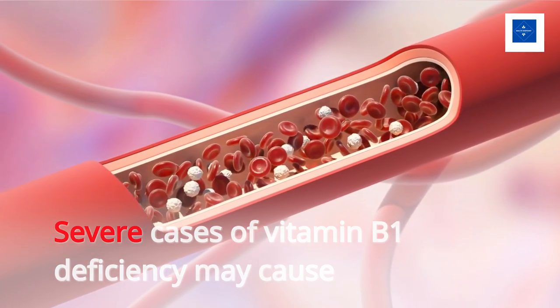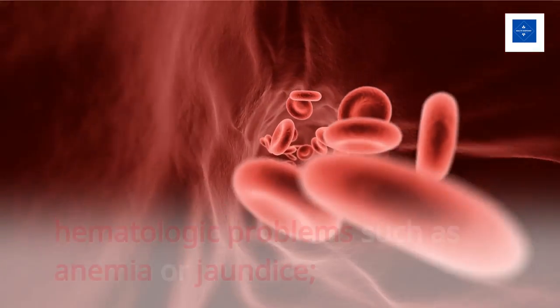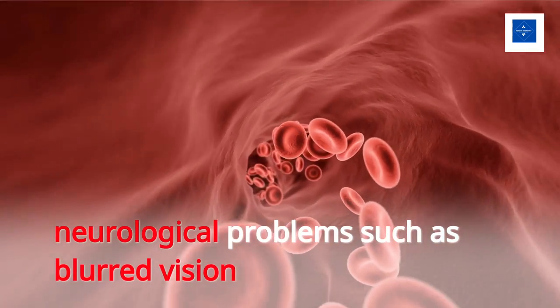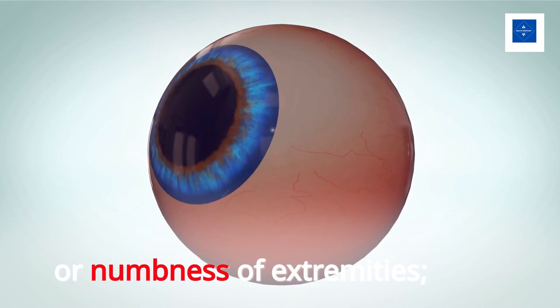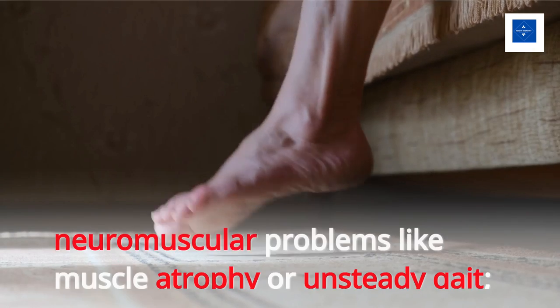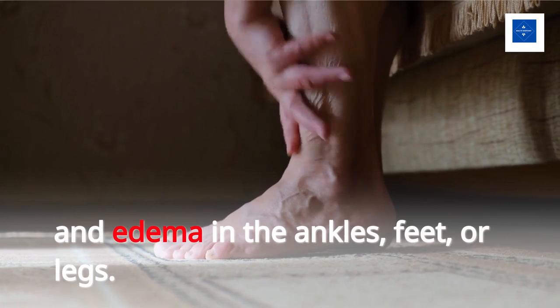Severe cases of vitamin B1 deficiency may cause hematologic problems such as anemia or jaundice, neurological problems such as blurred vision or numbness of extremities, neuromuscular problems like muscle atrophy or unsteady gait, and edema in the ankles, feet, or legs.